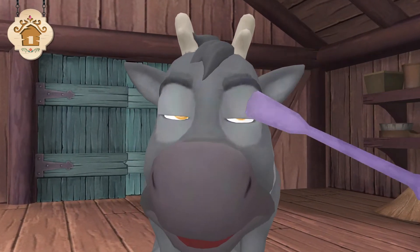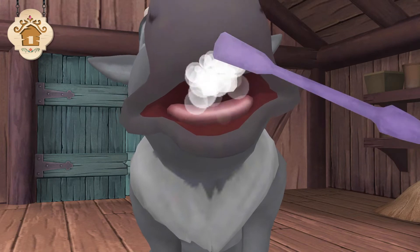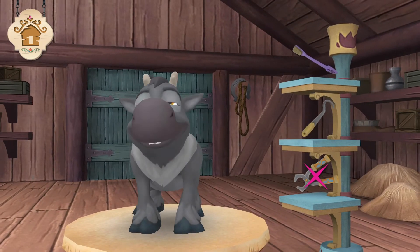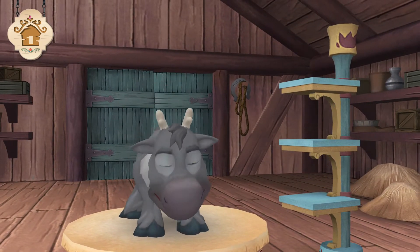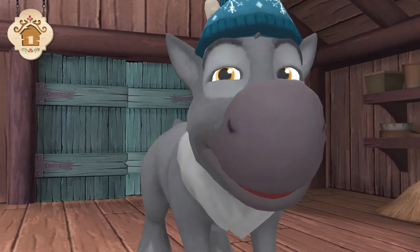Hello, reindeer expert. Biggest toothbrush you've ever seen — reindeer have big teeth and they need brushing. I'd say he likes it.